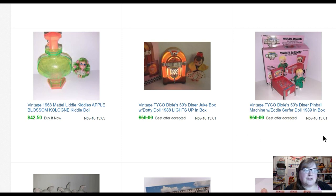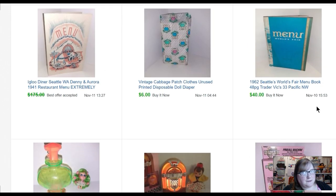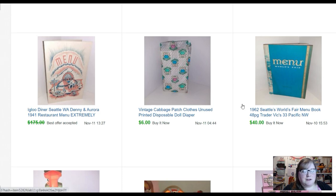Dixie's Diner Pinball Machine with Eddie the Surfer doll — I picked these up at an estate sale this summer, paid five dollars per set. He sold for forty-seven dollars. Then the jukebox — I love this little jukebox because it actually has a light inside and lights up — that one also sold for forty-seven dollars to the same buyer. Little Kiddles doll sold for forty-two fifty. This menu book — I love selling vintage menus. This was a book from the Seattle World's Fair with menus from a bunch of local restaurants in 1962. I bought it for eight dollars and it sold for forty.